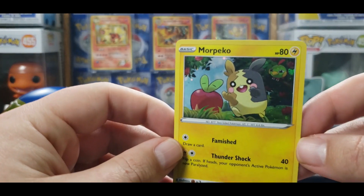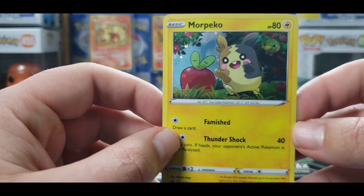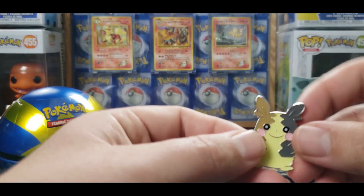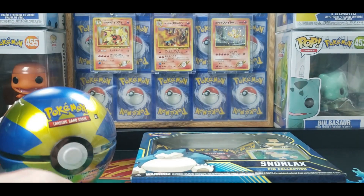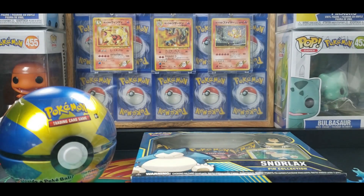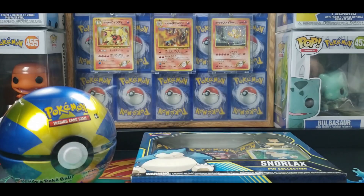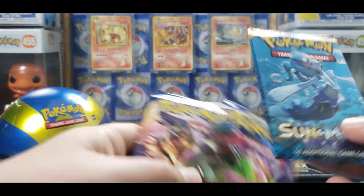We got the Morpeko promo right there. We have the coin. I'm checking several different stores and they're not — I think they're less worried about stocking new Pokémon product. You get two Sword and Shield and one Sun and Moon base.